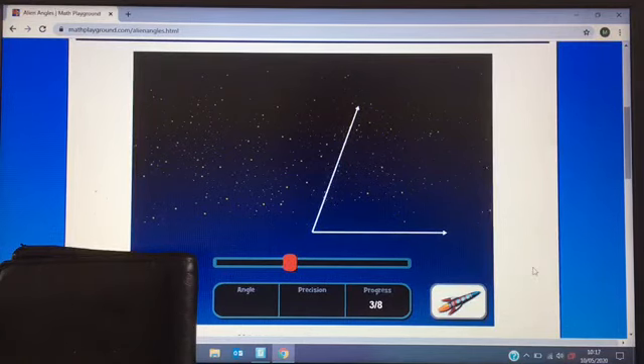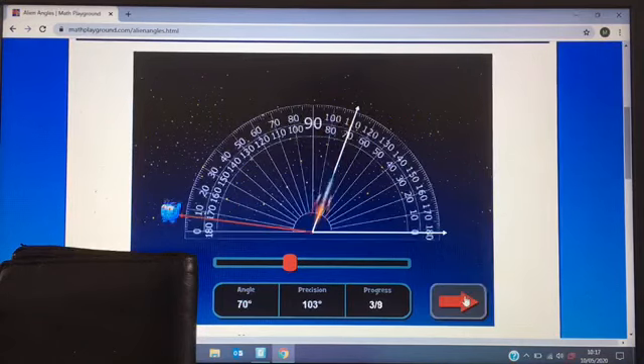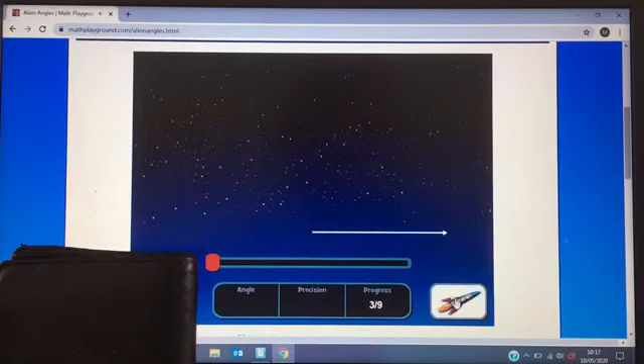What do you reckon? I know that that's 90 degrees — I'm going to go with 80 degrees. What's your estimate? The answer is 70 degrees. I'm a bit off today. Let's have another one.